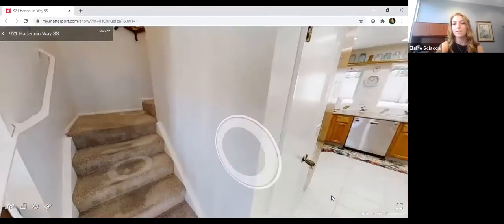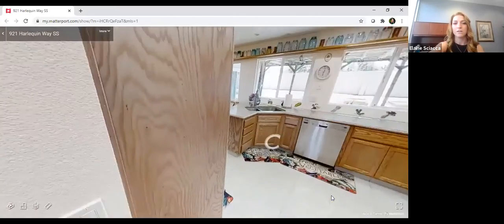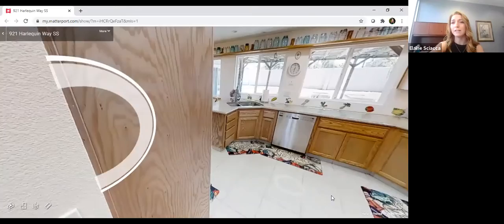The carpet on the stairs is new. There's also a closet under the stairs with lighting that goes really deep all the way underneath.